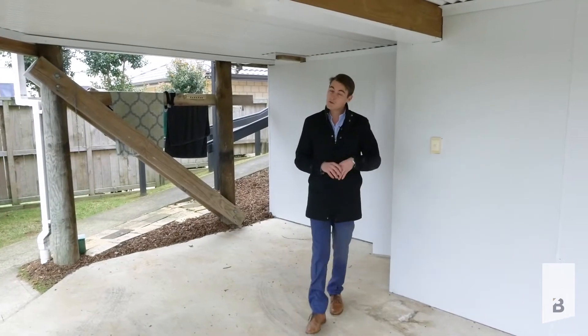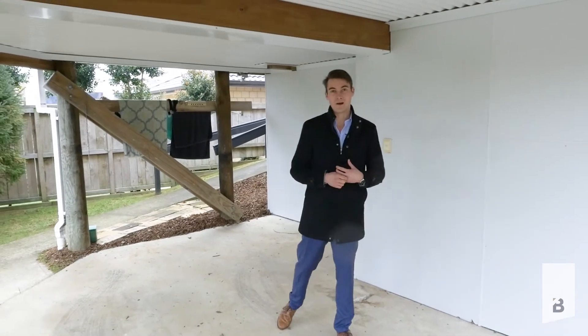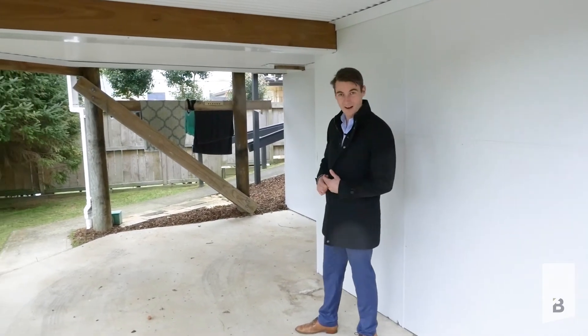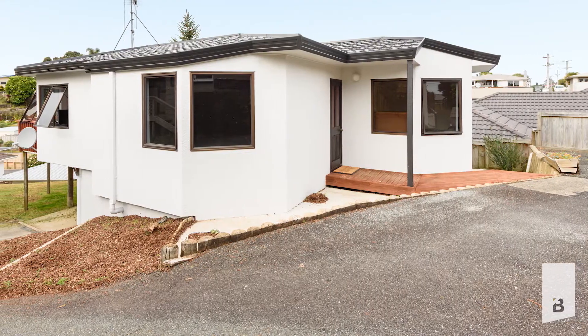The property also comes with a decent amount of off street parking. Included in that is the carport, which is all being lined, and a space at the top for convenience.